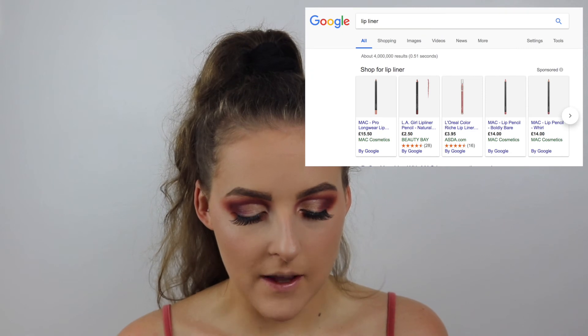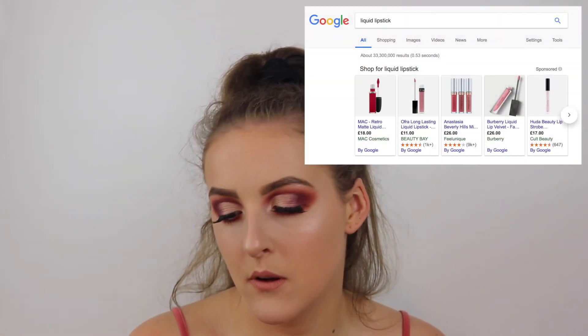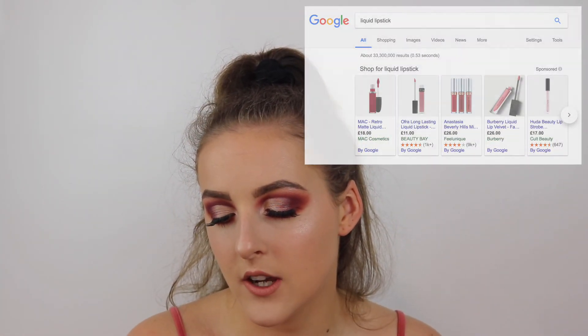So all we have left now is lips. For lip liner I have the MAC lip pencil in Boldly Bear — it's just a nice nude shade. I absolutely love MAC lip liners, they are so creamy and pigmented. And this is the MAC Retro Matte Liquid Lip Colour in the shade Lady Be Good. I haven't actually worn these for very long and mine has been leaking a bit. This is the sort of lipstick to get on your teeth, so make sure you don't get it on your teeth.